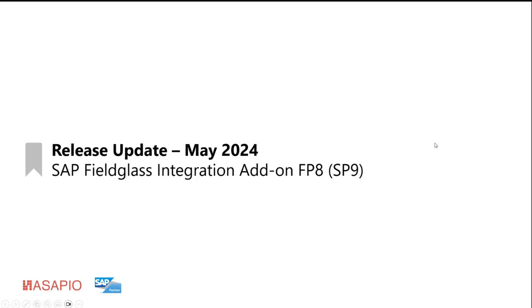For the agenda today, I want to concentrate on a few highlight features that have been released with the feature pack, and give you a bit more detail on these highlight features. I will also give you an overview of other improvements and features that are part of that release, and a quick look into the system to show how some of the new features look. We'll give you an outlook to the roadmap for next and future releases, and then open it up for your questions.